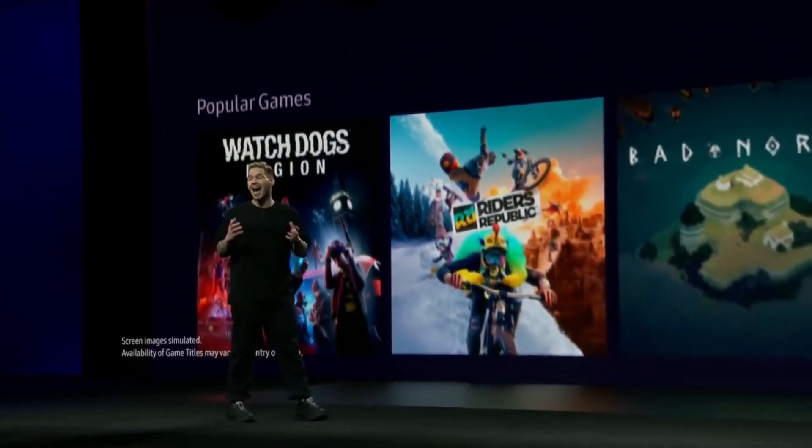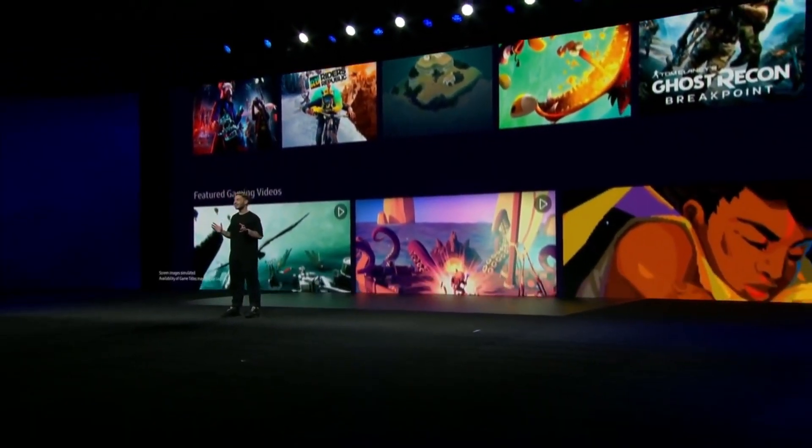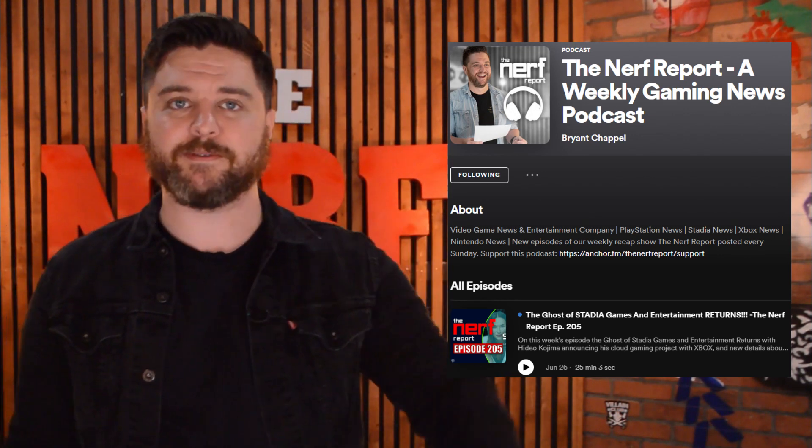The Samsung gaming hub will also have support for Spotify, allowing users to stream music or podcasts while gaming — and perfect segue: audio editions of the Nerf Report are available on Spotify, so go subscribe.